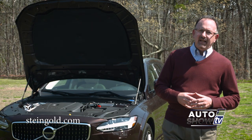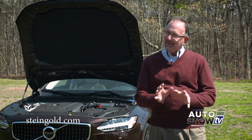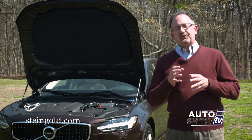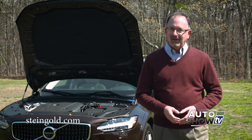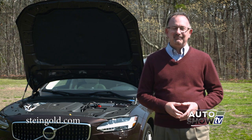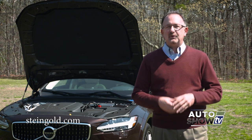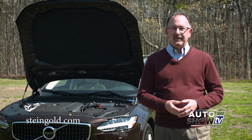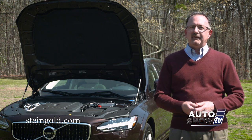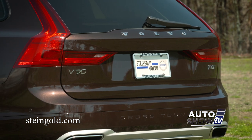The engine in the V90 is a 2.0-liter four-cylinder, which maybe doesn't sound like much, but when you consider it's turbocharged and supercharged and can deliver 316 horsepower, that's pretty good. It has an 8-speed automatic transmission. It achieves 30 miles per gallon highway, 25 miles per gallon combined, which is really good for an all-wheel drive vehicle. And this new V90 Cross Country can tow up to 3,500 pounds.